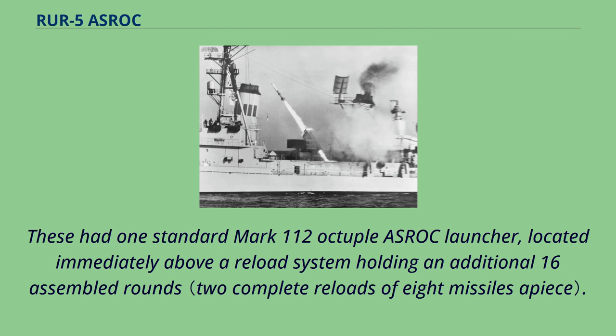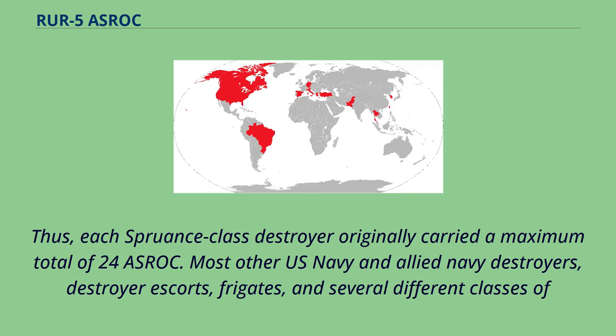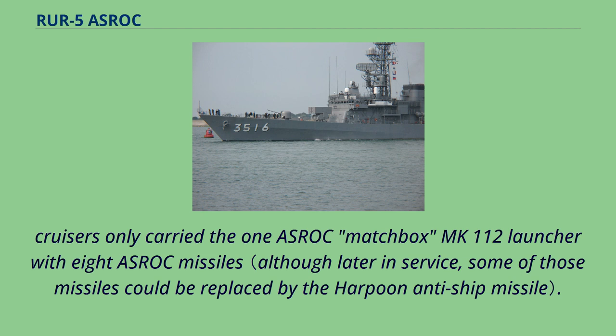These had one standard Mark 112 octuple ASROC launcher located immediately above a reload system holding an additional 16 assembled rounds. Thus, each Spruance-class destroyer originally carried a maximum total of 24 ASROC. Most other U.S. Navy and Allied Navy destroyers, destroyer escorts, frigates, and several different classes of cruisers only carried the one ASROC Matchbox MK-112 launcher with 8 ASROC missiles.